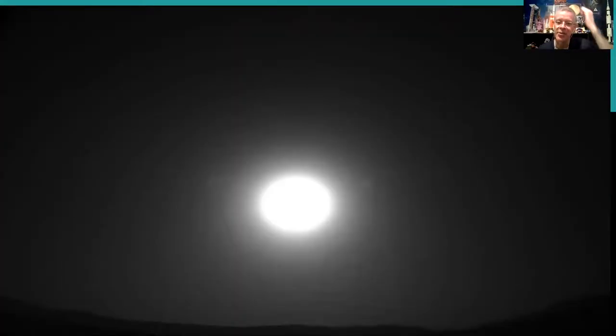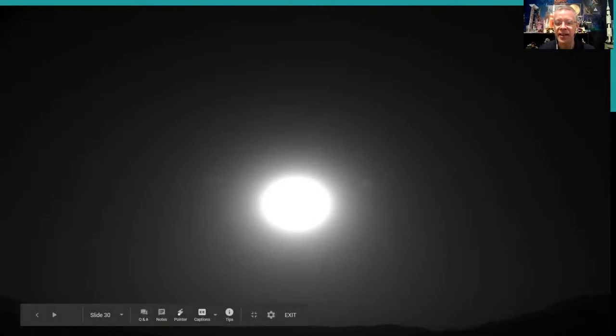And then this is a sunset recorded on Mars — what the sun looks like from the rover's perspective. You can see the hills of the crater in the distance and the sun going down. A little bit like Earth. And that is all the slides I have for you.